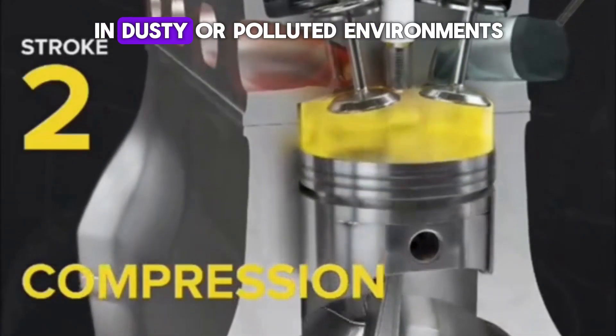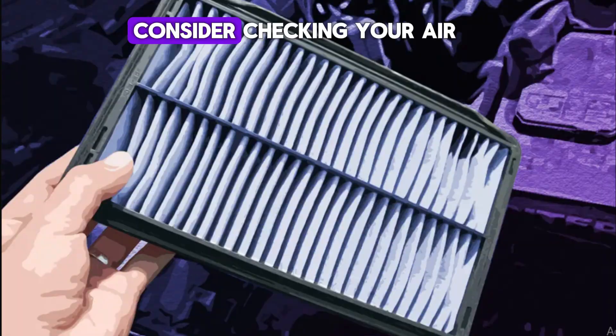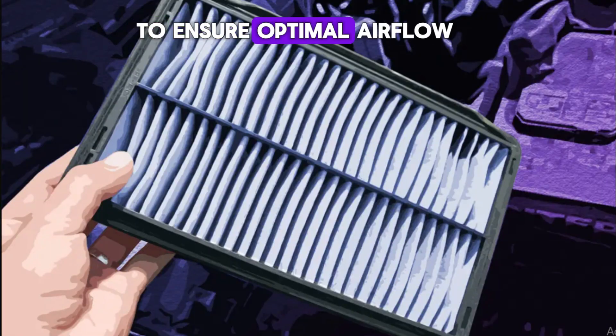If you often drive in dusty or polluted environments, consider checking your air filter more frequently to ensure optimal airflow.